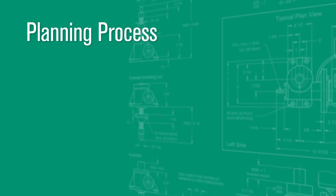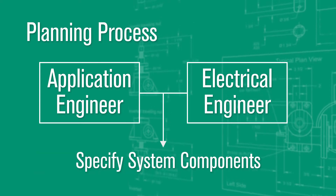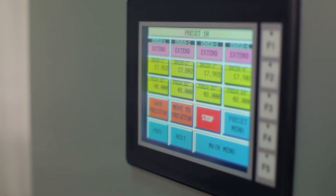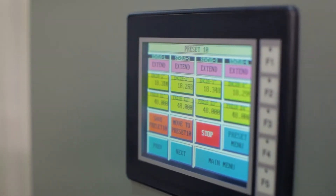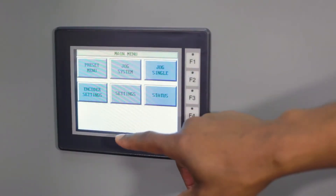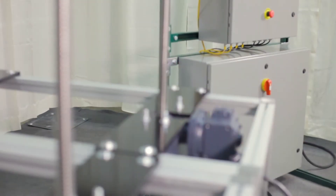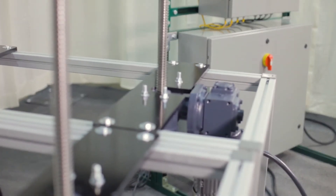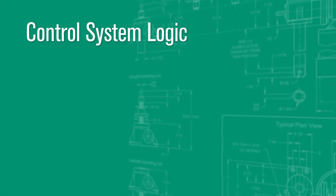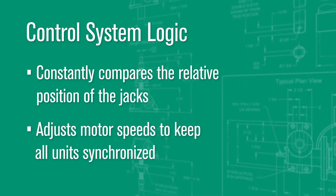Because the jacks are to be part of a synchronized system, our application engineer and electrical engineer worked together to specify the required system components. Synchronized controls enable the system to operate smoothly. The first cabinet includes a touch screen for human machine interface and programmable logic controller. The second cabinet houses four variable frequency drives, which operate the motors at varying frequency. The logic of the control system is designed to constantly compare the relative position of the jacks and adjust motor speeds to keep all units synchronized.